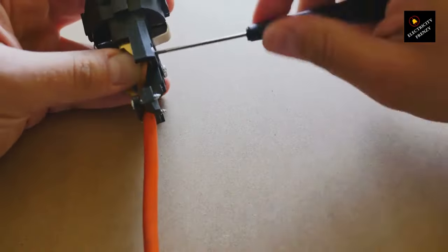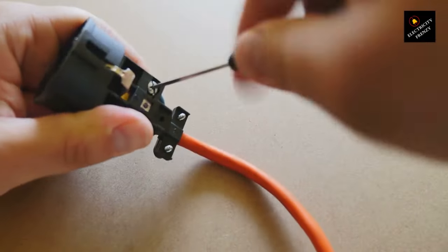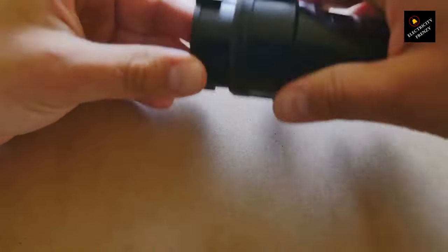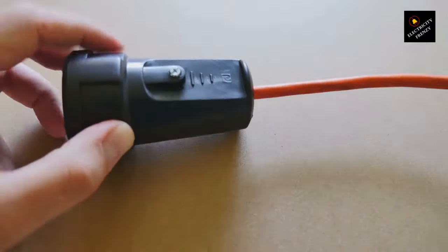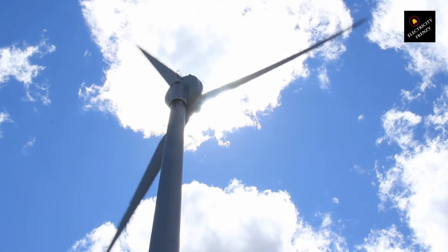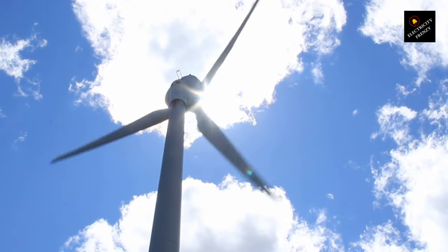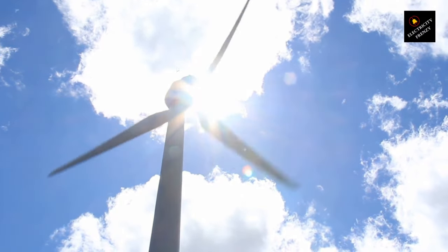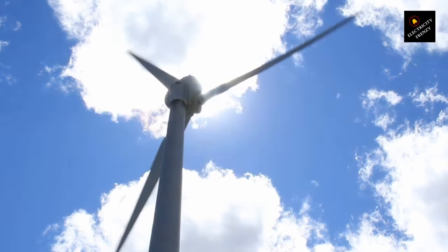Now that we've covered the reasons why extension cords can get hot, let's move on to some quick safety tips to prevent any fiery mishaps. If you found this information helpful, give this video a thumbs up — your support helps us spread the message of electrical safety. Firstly, select the right gauge and length of extension cord for your needs. This ensures the cord can handle the electrical load without overheating. Remember, thicker wires mean lower resistance and safer operation.